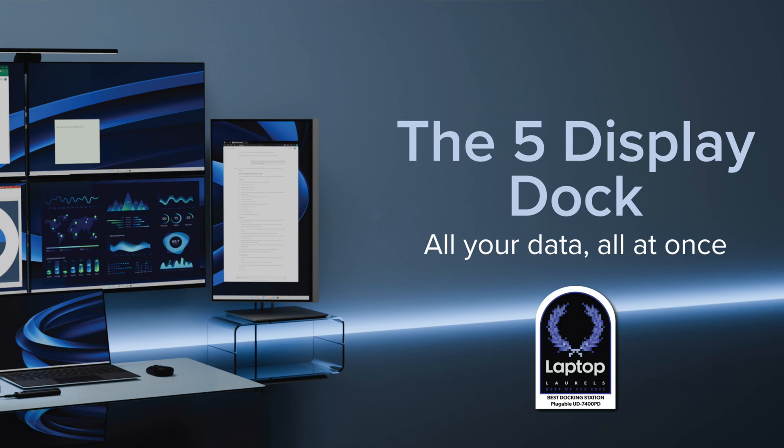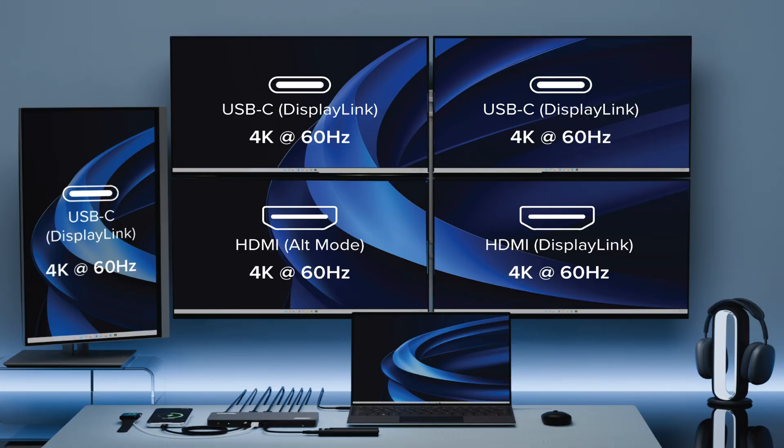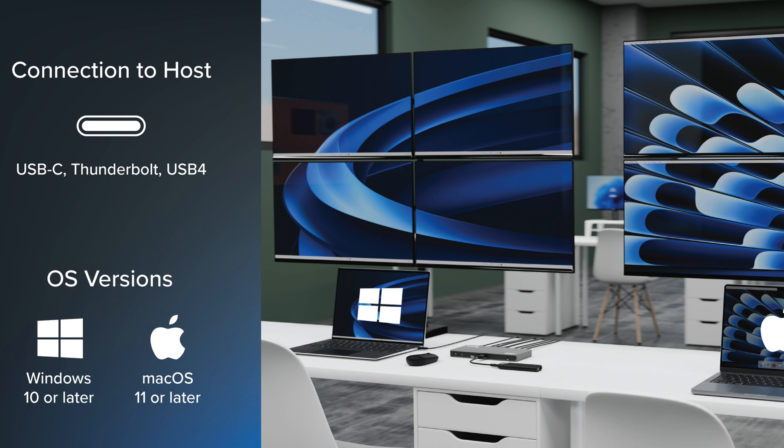Now look, there's no sense in burying the lead here. The UD7400PD is a 5 display dock — that's right, 5 extended displays. Through two HDMI ports and three USB-C ports, drive four screens at up to 4K 60Hz, and that fifth one can go up to 8K 30Hz if you're so inclined. With the UD7400PD, you can even connect up to five screens on a MacBook Pro with a base model M1 or M2 chip, which is pretty impressive.